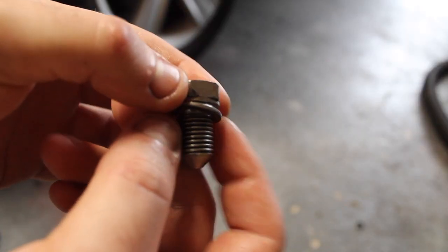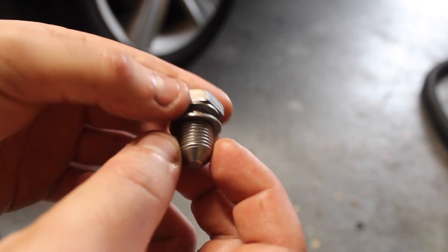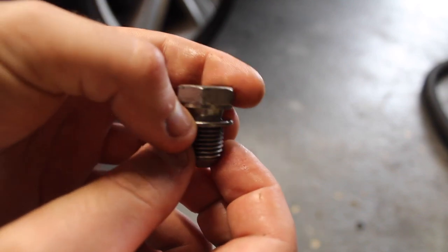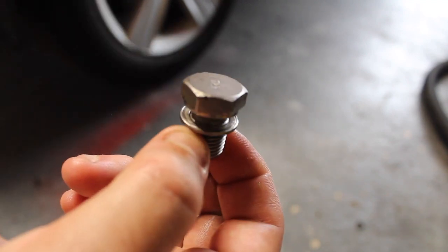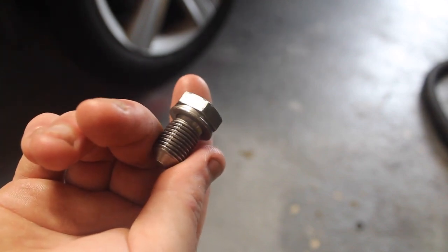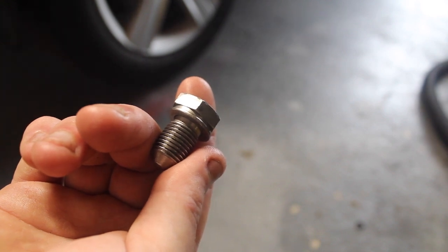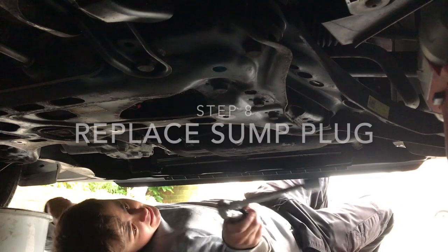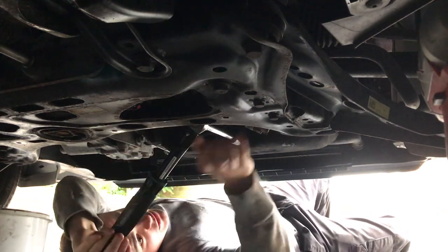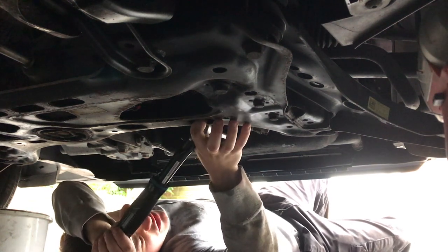This is the sump plug — as you can see it's got a captive washer on there. It's recommended you replace this every oil change, or at least replace the washer, but because it's a captive washer you'd have to replace the whole plug. I'm going to reuse this one because, chances are, if it does start leaking it won't be dramatic — it'll seep oil in time for me to notice. I'm torquing up the sump plug; if you're not confident just nip it up, but I'm using a torque wrench — I believe it's 30 Nm.